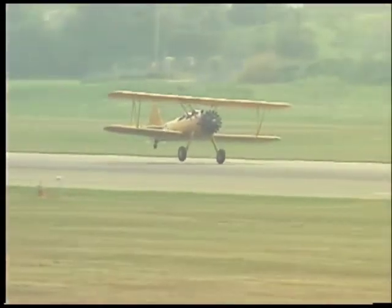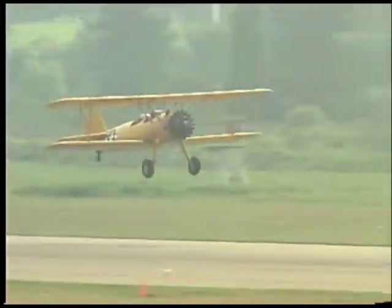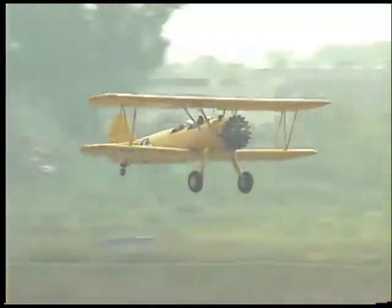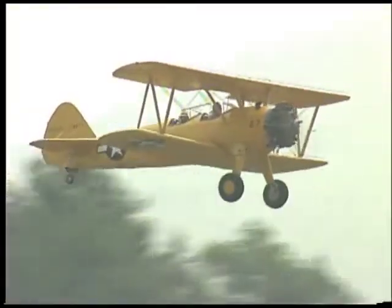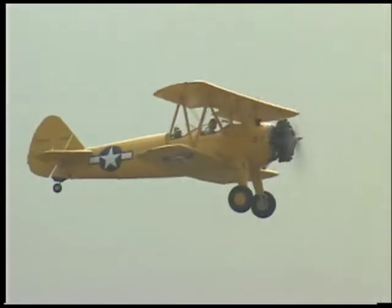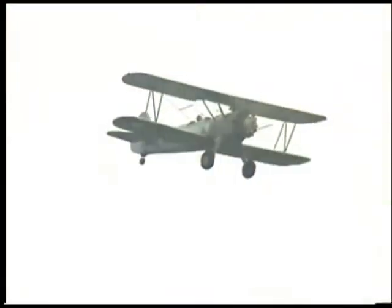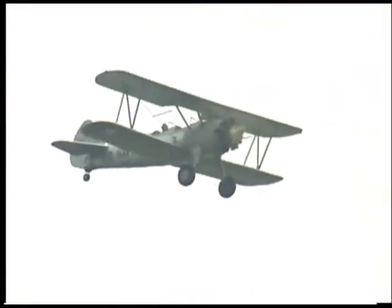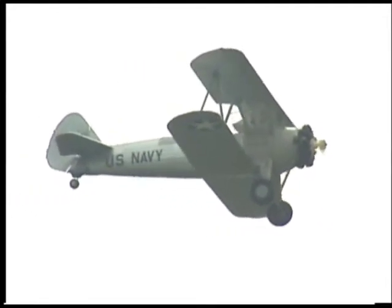The Stearman, the PT-17, one of the most famous trainers ever built for the military. Extremely strong aircraft, capable of standing g-forces plus or minus better than 10 g's. These airplanes were used by all branches of the service for basic training. The Stearman is not particularly fast — we say if you know 80 miles an hour, you know all the speed you need to know to take off, land, and fly, because it does all three at that speed.